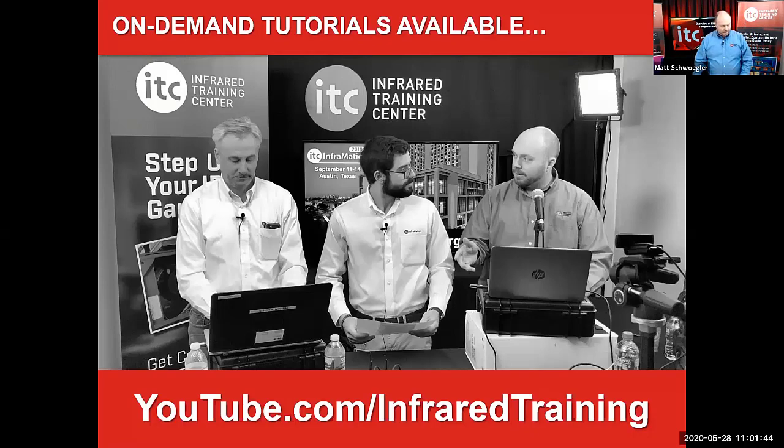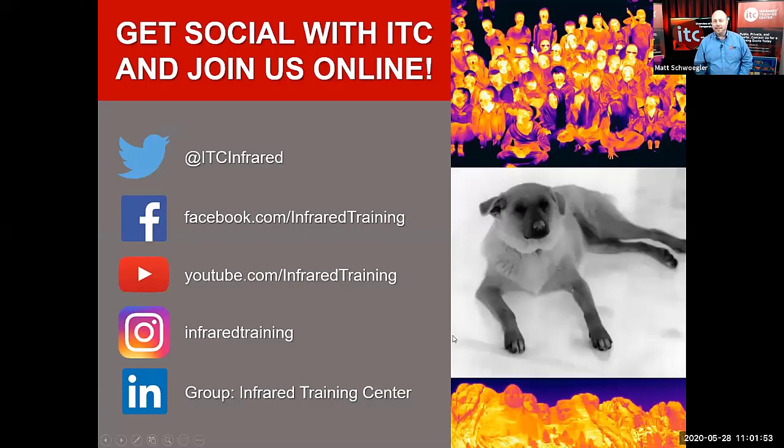We also have other webinars available there, all free and all on demand, so you can watch or listen to those at any time. If you want to be notified of future live webcasts and webinars, you can get social with us here on ITC Online with Twitter, Facebook, YouTube, Instagram, and LinkedIn.